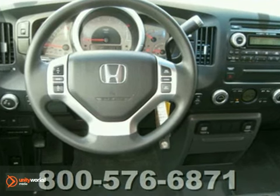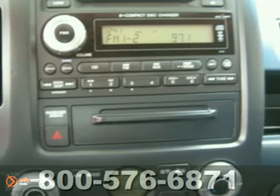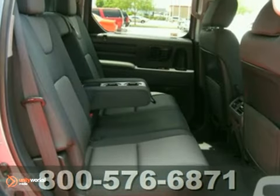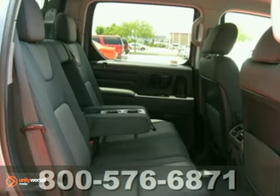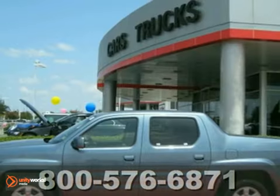With its sporty driving dynamics, versatile and comfortable interior, innovative cargo features, and dent-resistant composite bed, this Ridgeline is a solid truck with a smooth ride and the unsurpassed Honda reliability.